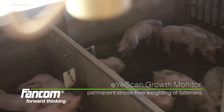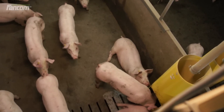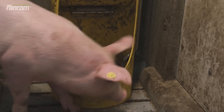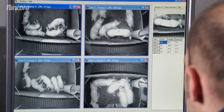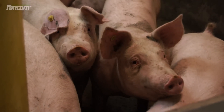FANCOM presents iScan, an automatic growth monitor for fattening. iScan uses camera technology in the house. An image scan is made each time a pig starts eating, enabling the computer to accurately calculate the animal's weight. This process is entirely automatic, labour-saving and stress-free for the animals.